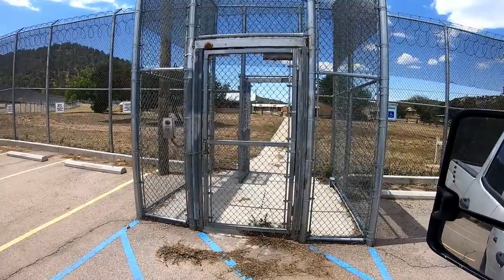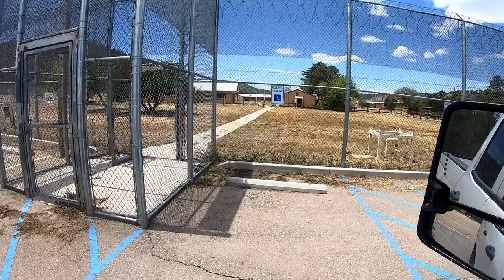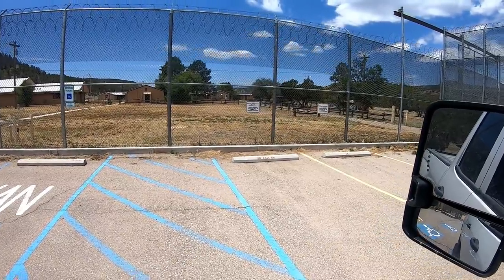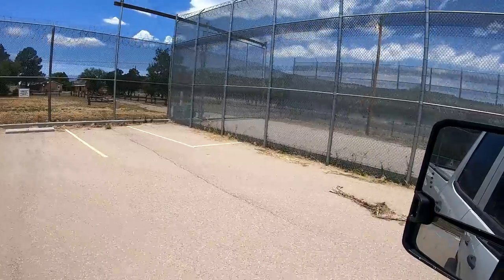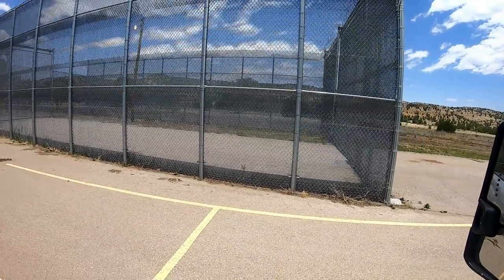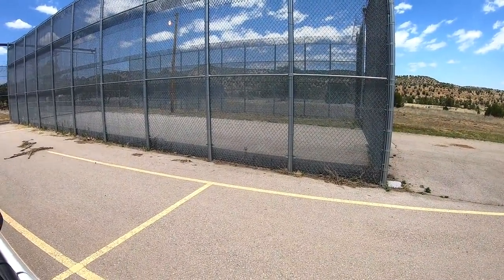It's interesting — individual buildings. Signs say 'On-Call Behavioral Health Parking Only' and 'Law Enforcement Parking Only.' And this is what you'd call a sally port — that's where you drove into the prison, they'd close the door behind you and then open the door in.